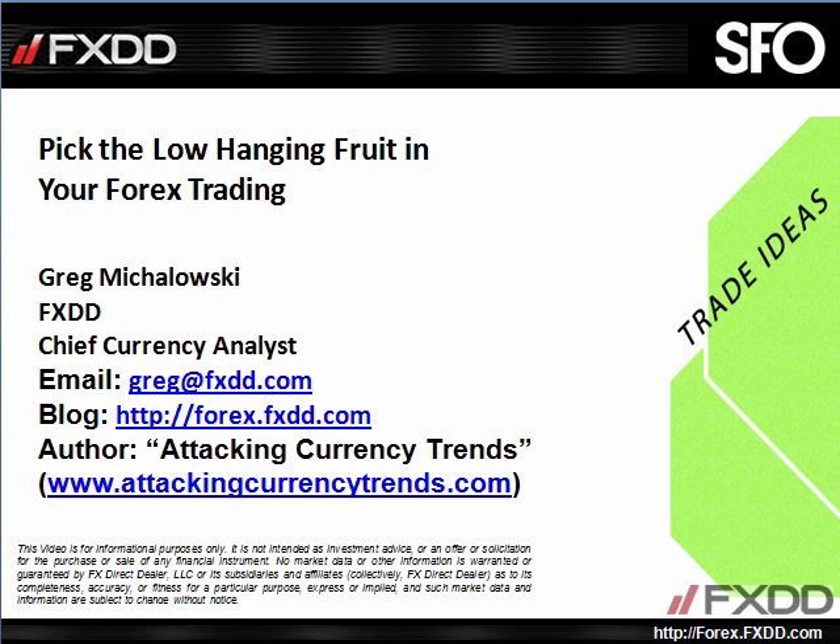Hello, my name is Greg McGlosky. I'm the Chief Currency Analyst for FXDD, and this is a trade idea for SFO.